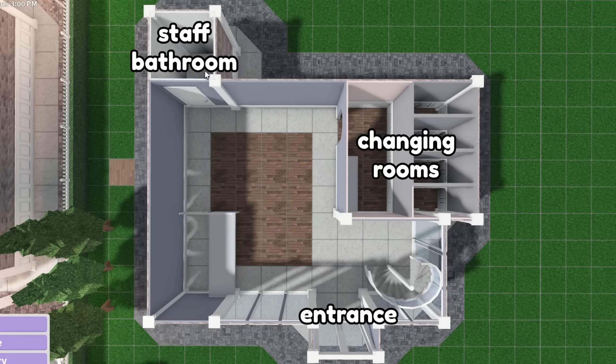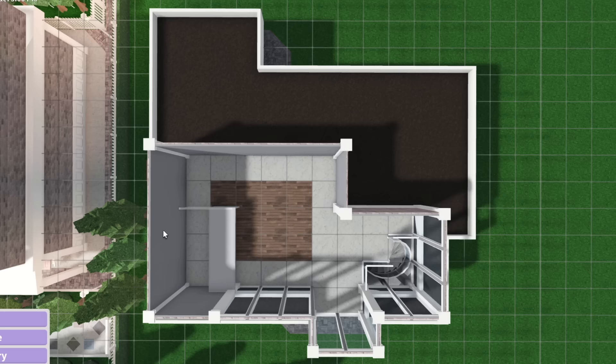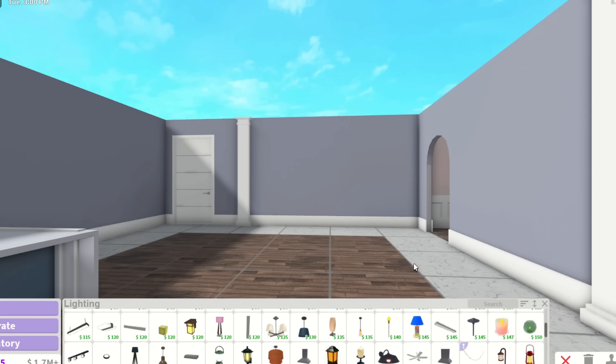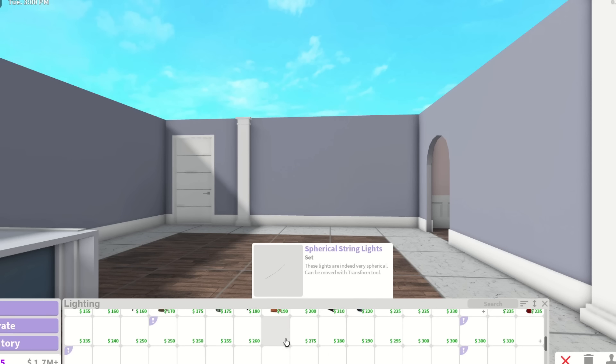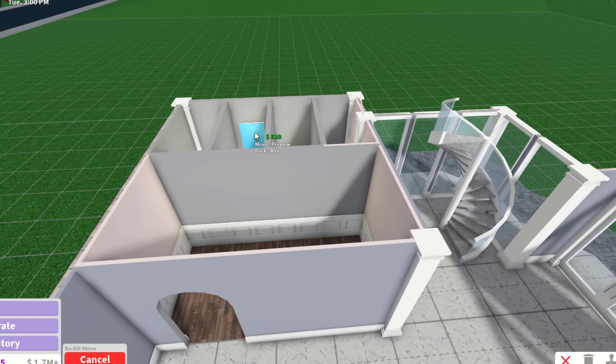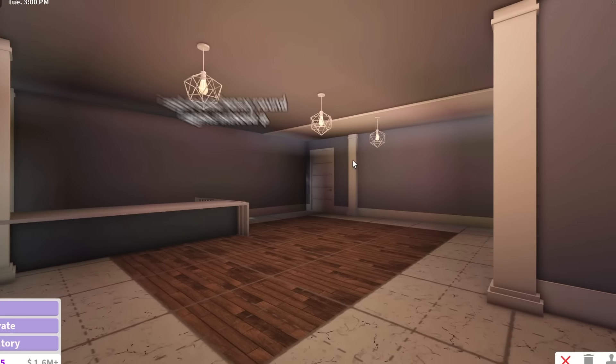The layout plan: entrance, changing rooms, staff bathroom, cashier one, and display items are going to be in this area. Cashier two and baby display items are upstairs. Now look at how dark it is in here — we need some light. What kind of lights does a clothing store have? Maybe a backlit mirror in the changing room — I can definitely see that. Maybe the geometric chandelier. It still looks so dark in here.